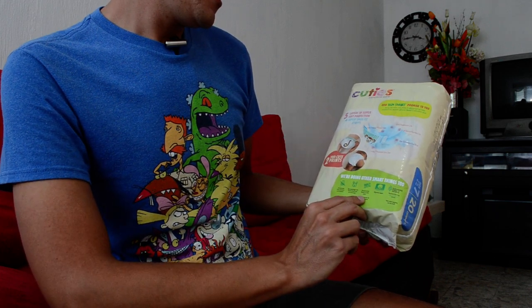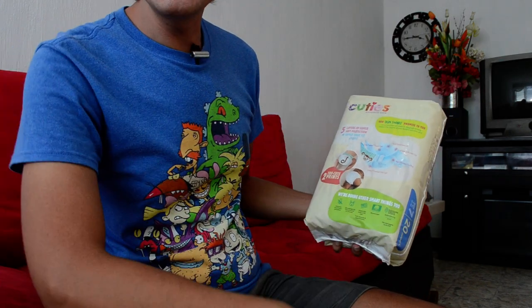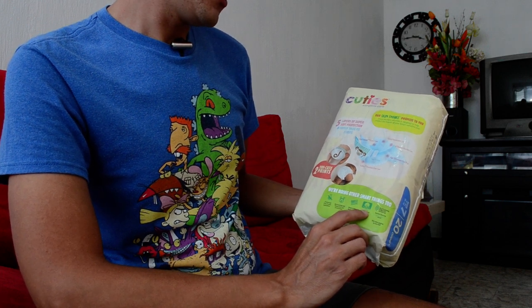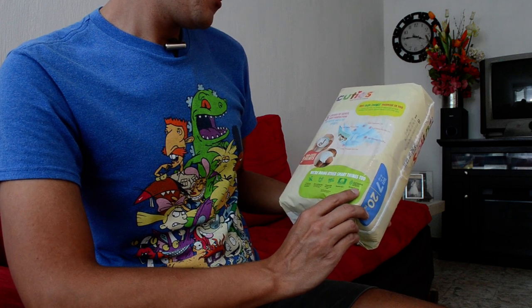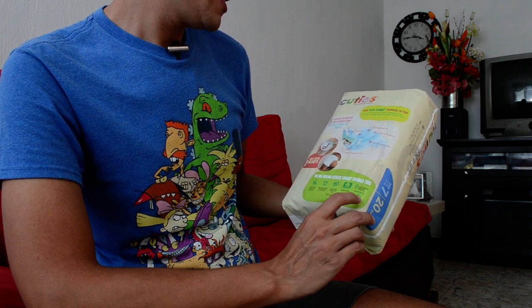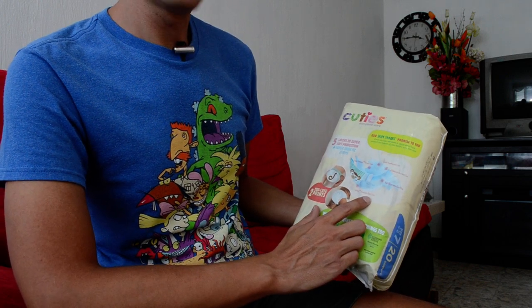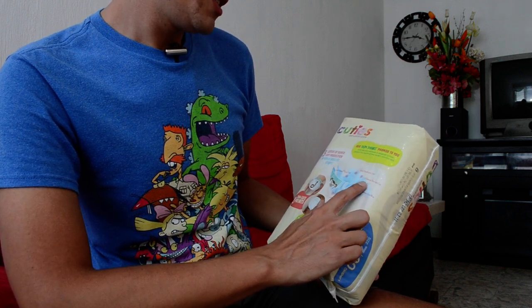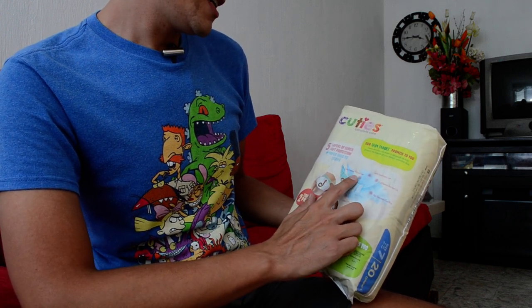Responsibly made in USA with domestic and imported parts — Chinese, Chinese. Dryness layer with cotton. Sustainable Forestry Initiative certified sourcing. Airmax breathable outer cover. Snowfix strips. High performance core wrap. pH balance absorbing core. Gently hypoallergenic liner. Cotton and acid dryness layer.